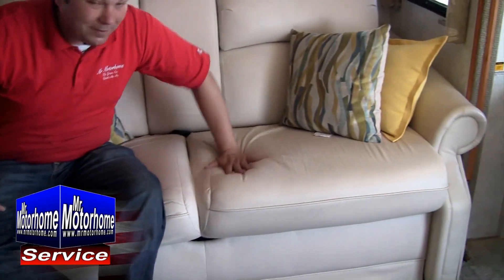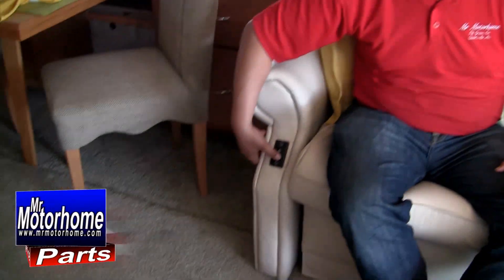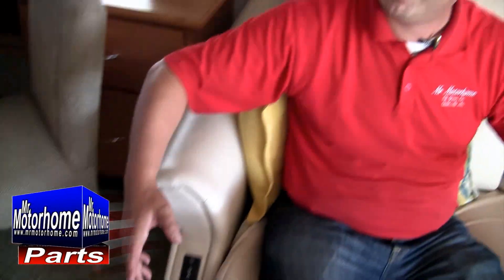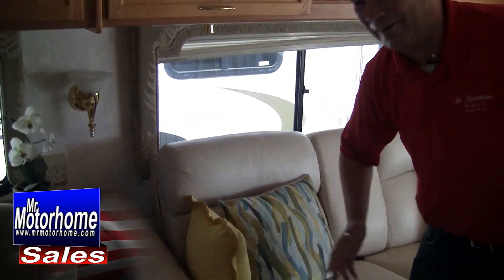Everything made by Itasca Winnebago is high-end. Not only is this a very comfortable couch, look at all that padding that you get. It's actually a power electric reclining couch as well. It turns into a sleeper, or you can just kick back and relax, get some Netflix going, a little bit of popcorn — or quite a bit of popcorn in my case.